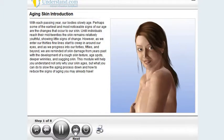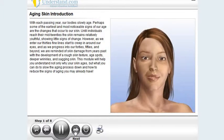With each passing year, our bodies slowly age. Perhaps some of the earliest and most noticeable signs of our age are the changes that occur to our skin. Until individuals reach their mid-20s, the skin remains relatively youthful, showing little signs of change.